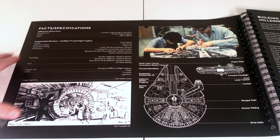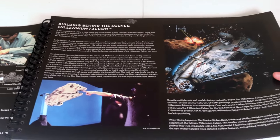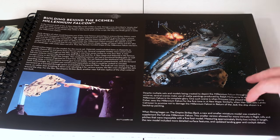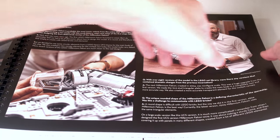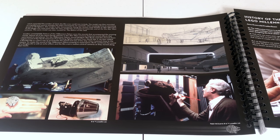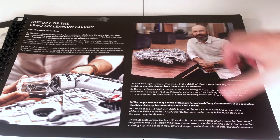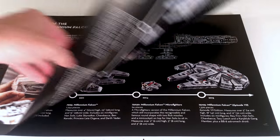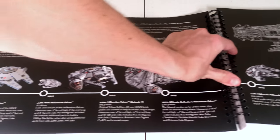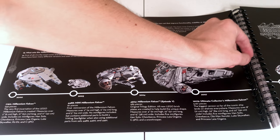There's more art, more information, and labeling of what everything on the set is: equipment bay, deflector shield projector, sensor dish. There's also behind-the-scenes content about when they first created the movie. Then there's a history of the Lego Millennium Falcon — a Q&A section with the set's designer — and a timeline of all the Millennium Falcons ever created by Lego, showing all of them leading up to the new UCS one.